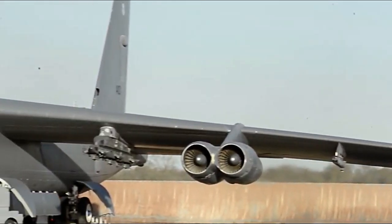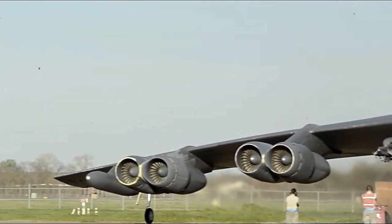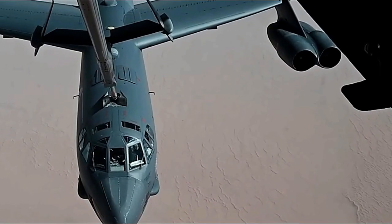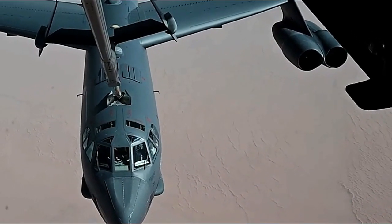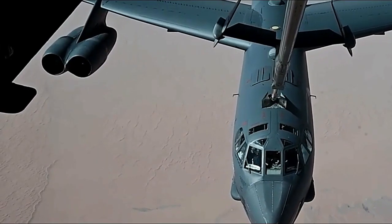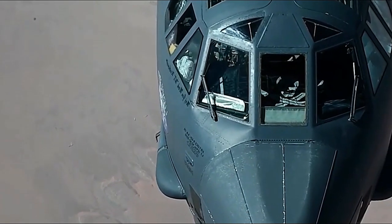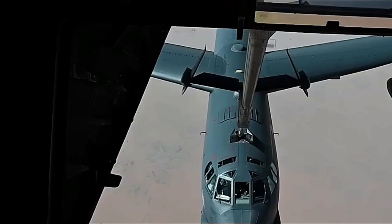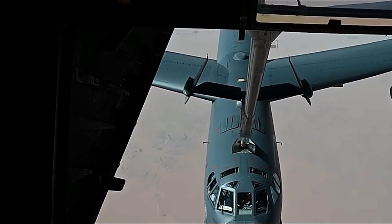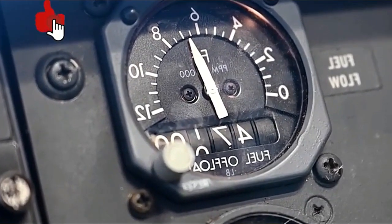The B-52 has proven its effectiveness in numerous conflicts over the years. It played a significant role during the Vietnam War, where it was primarily used for carpet bombing missions. During the Gulf War in the early 1990s, the B-52 delivered devastating strikes on enemy positions, demonstrating its adaptability to precision-guided munitions and its ability to support coalition forces effectively.